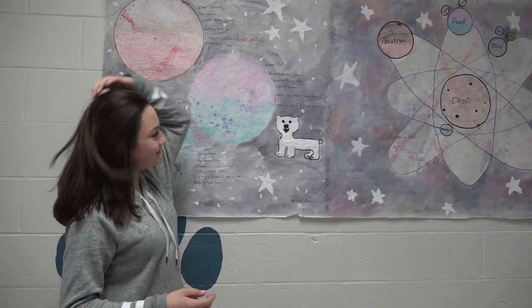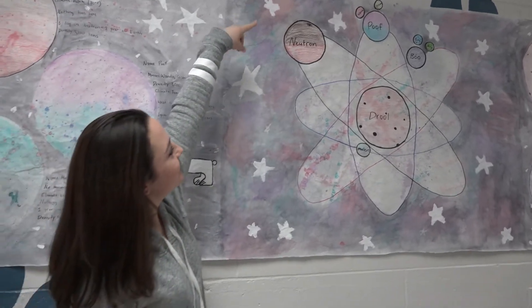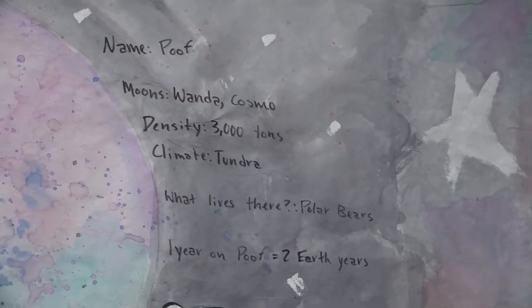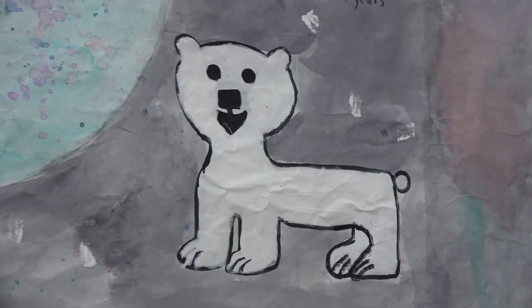I just wanted them to think deeply and not have to just read out of a textbook. This is our solar system. The planets — we have Neutron, Poof, Boo, and Moonland. Drool's the sun. Poof has two moons, which are Wanda and Cosmo, and Boo has Sully and Mike for moons.